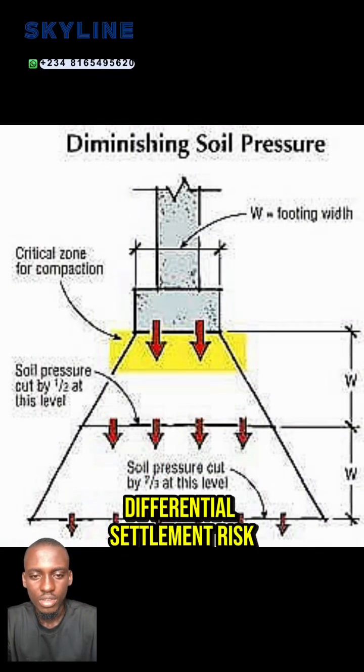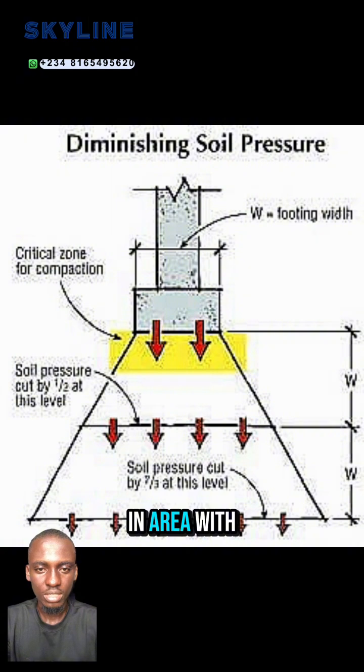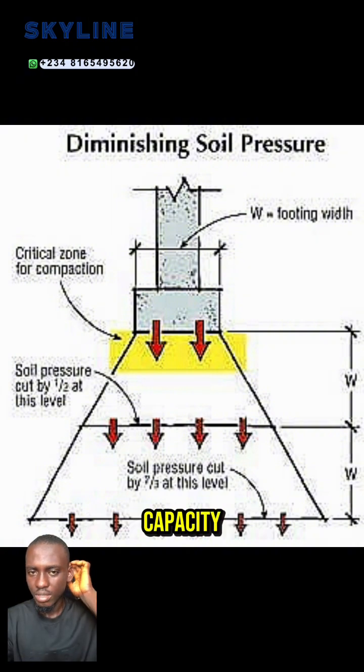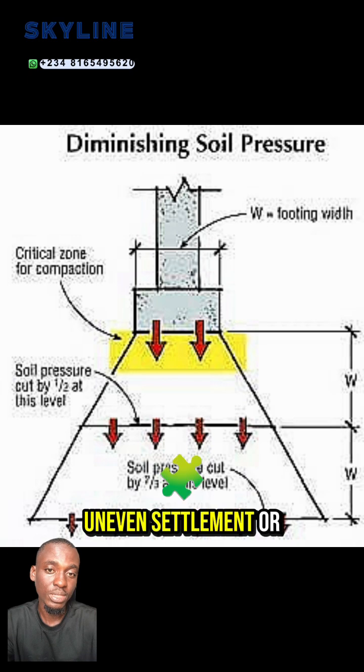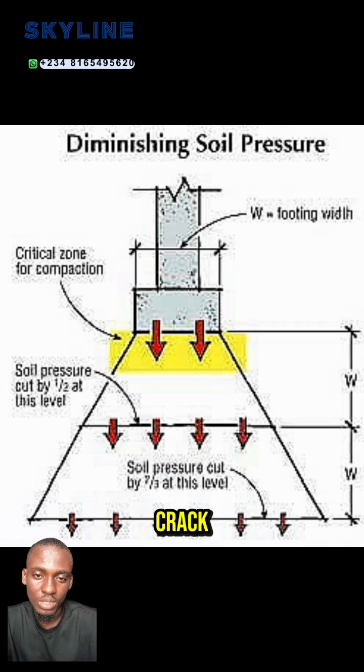Number 4 is differential settlement risk. In an area with variable soil bearing capacity or filled ground, engineers sometimes use a suspended slab to avoid uneven settlement or cracking.